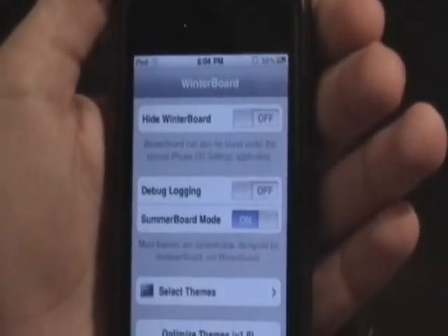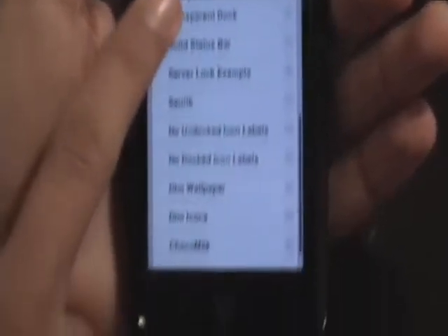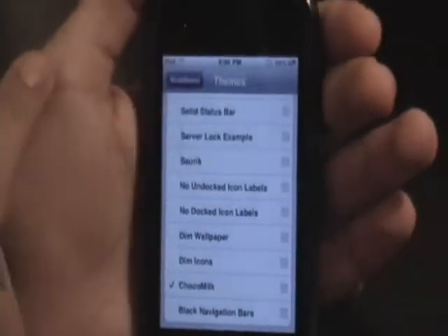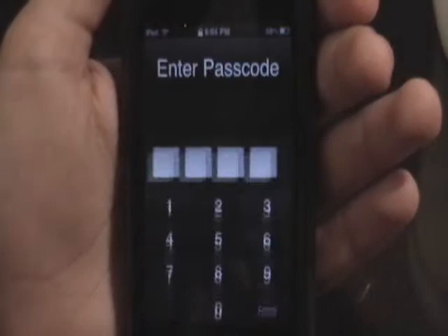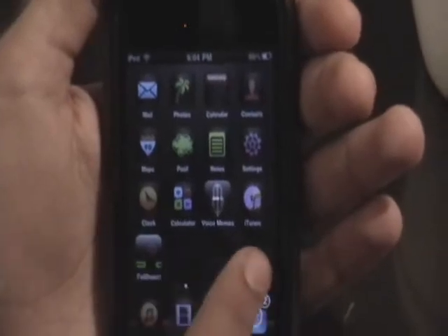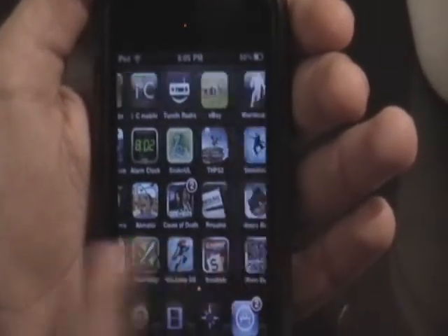Number two is Winterboard. This is a really cool app — you can put custom themes and backgrounds on your device from Cydia. I'll enable Choco Milk, then go back and click Respring. And there you go — a custom theme. You can also make your own themes.